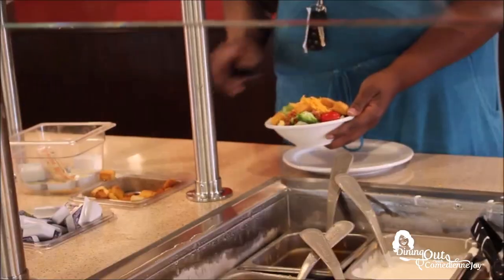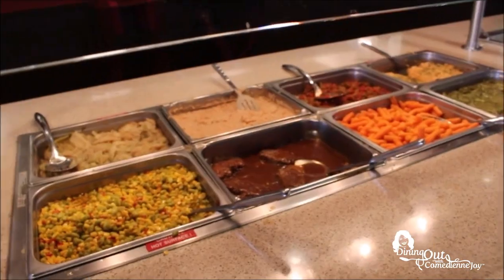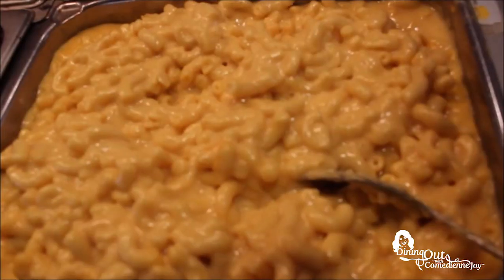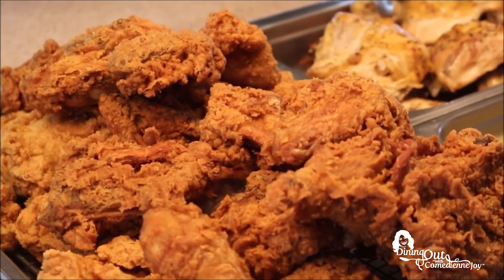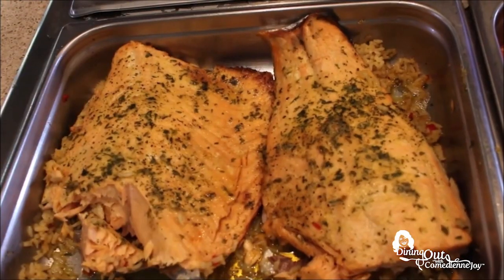I grew up eating at Shoney's for their breakfast buffet, but since they moved here to Fultondale, Alabama, I realized they also have a lunch buffet and a dinner buffet with that good old double-dip fried chicken. And they have a bar. They offer more than breakfast — the lunch buffet starts at 11 and ends at 4, and the dinner buffet starts at 4 and ends when they close. All the favorites: macaroni and cheese, green beans, and of course fried chicken. On Friday and Saturday nights, the dinner buffet has seafood, which is really popular.